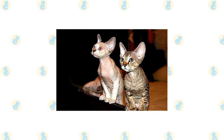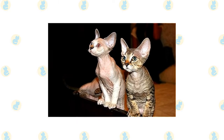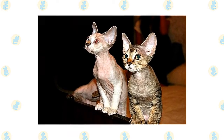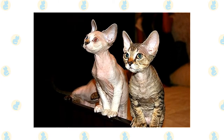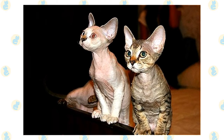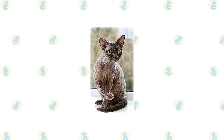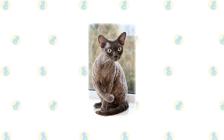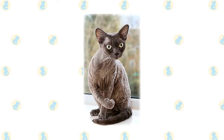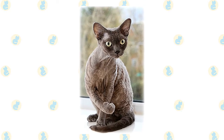Devon's favorite perch is right at head level, on the shoulder of his favorite person. He takes a lively interest in everything going on and refuses to be left out of any activity. Count on him to stay as close to you as possible, occasionally communicating his opinions in a quiet voice. He loves people and welcomes the attention of friends and family alike. This is a smart cat with a moderate activity level — he's not in constant motion, but he does like to learn tricks and play fetch. Puzzle toys and interactive toys are a delight to his inventive brain.